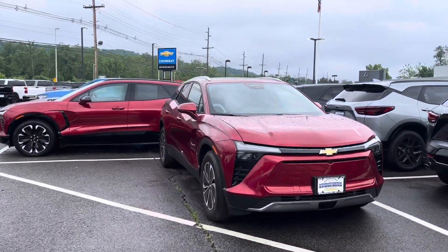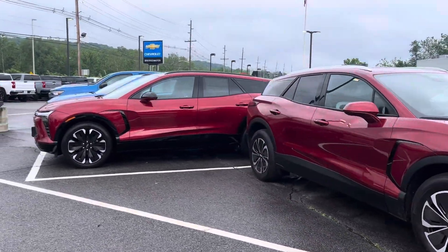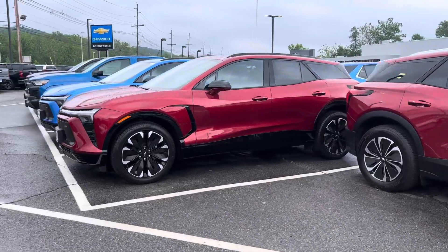Blazer EVs — we just received our first Equinox EV as well. Definitely worth taking a look.